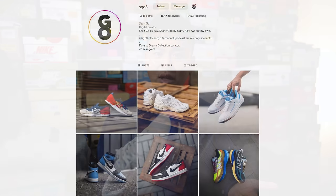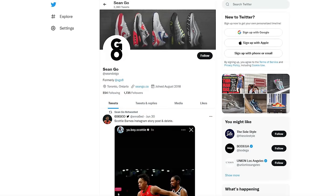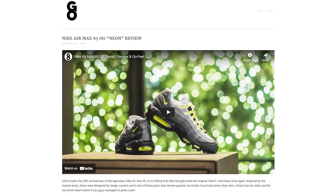As usual, if you guys enjoyed this video be sure to like, comment, and subscribe to my channel if you haven't yet. You can follow me on Instagram at esko8, check me out on X or Twitter at sean.go spelled out, and visit my website at seango.ca. Thanks so much for watching — hopefully you guys enjoyed this review, and I'll catch you all in the next one.